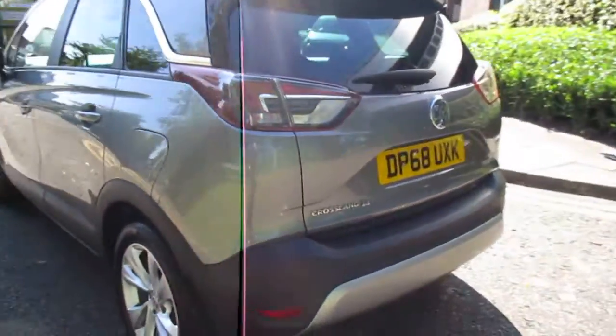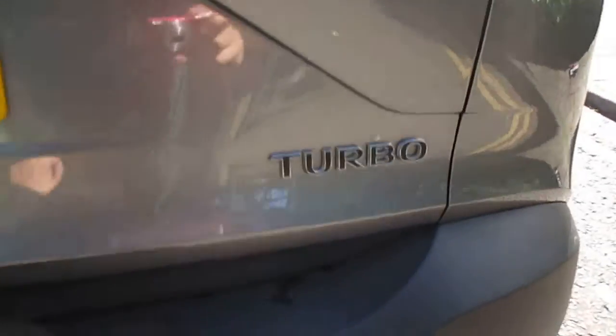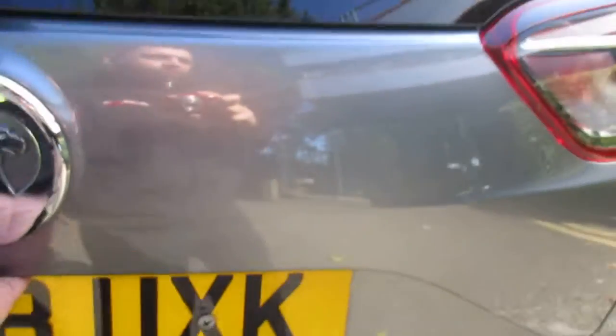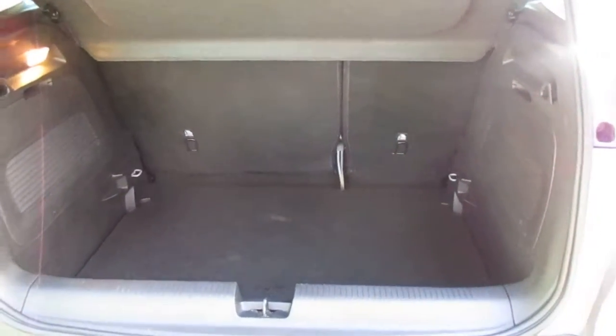This car has both front and rear parking sensors. It has a 1.2 turbocharged petrol engine that produces around 130 brake horsepower and an average fuel consumption of over 44 miles to the gallon, with 60-40 rear folding seats to the back of the car and an exceptionally large boot.